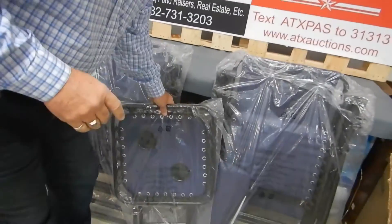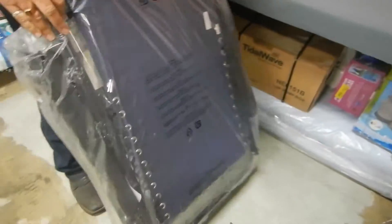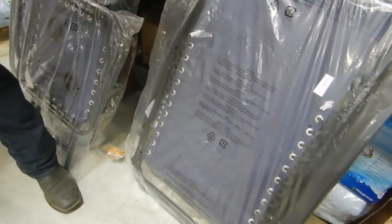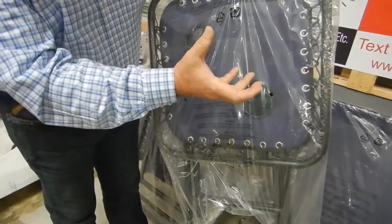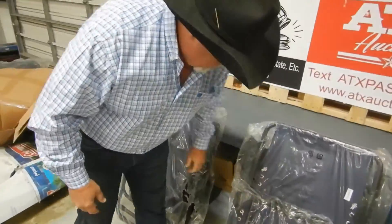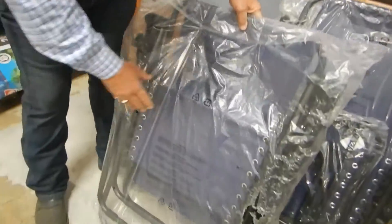Inside, there are two gravity chairs with a little side table, but these are the actual chairs — all still in the original packaging from Amazon. Here's the side table. It has two little plate cup holders in there. Very, very nice. All nice and straight, nothing bent up. And then here's the other chair.